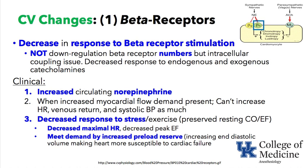When increased myocardial flow demand is present — for example during surgery and stress — elderly patients cannot increase heart rate as much, cannot squeeze their veins as much, and cannot raise systolic blood pressure as much as younger patients. Their response to stress is reduced, but at resting levels, cardiac output and ejection fraction tend to be preserved in a healthy elderly patient. It is only under stress that changes like decreased maximal heart rate are uncovered.